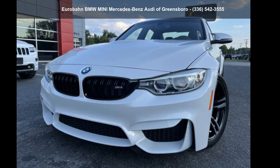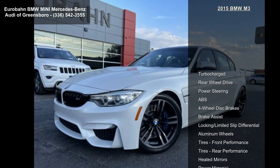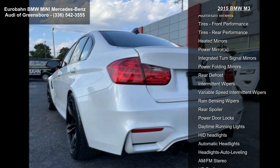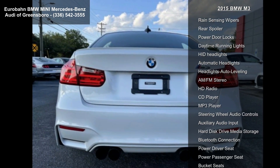Arrive in style with this 2015 BMW M3. If you are looking for a first-class ride, you have found it. Some of the top features included with this vehicle are turbocharged rear-wheel drive, power steering, ABS, four-wheel disc brakes, and brake assist.